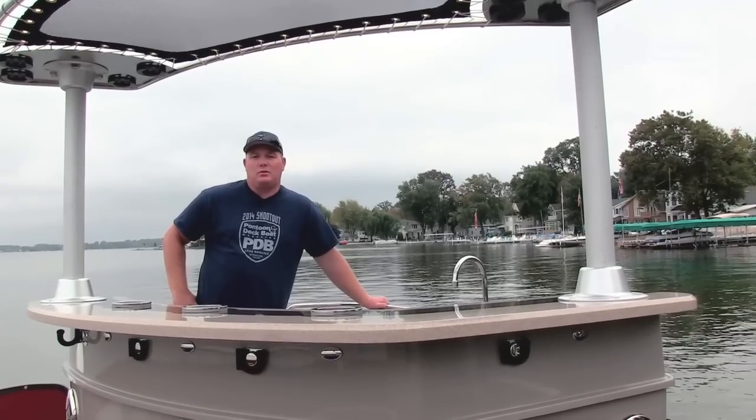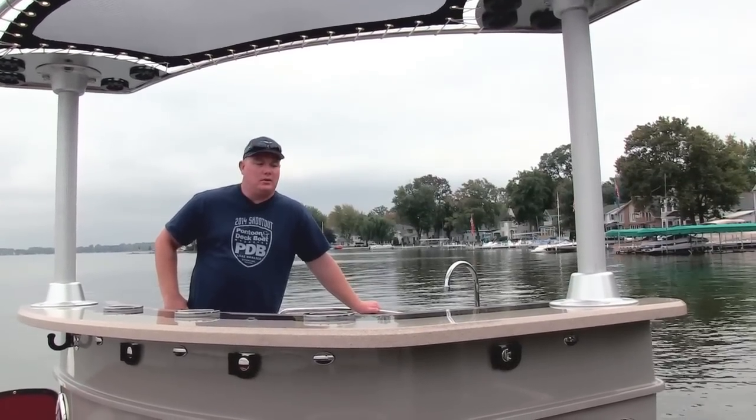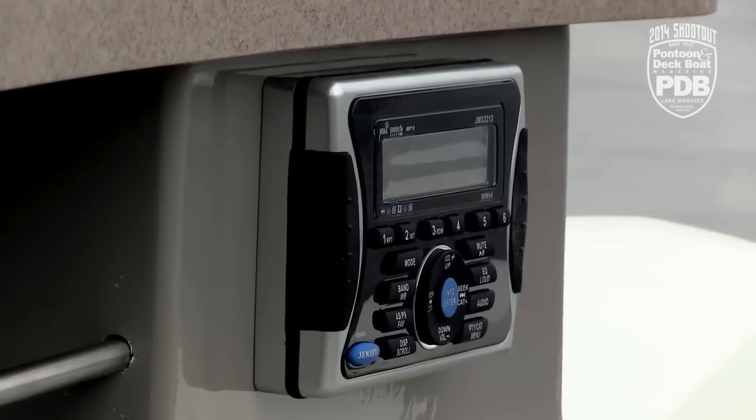We love that the Grand Entertainer truly lives up to its name. There are a lot of great features on this boat, including a full sink with a faucet, this great fridge, and you even have a stereo remote back here.